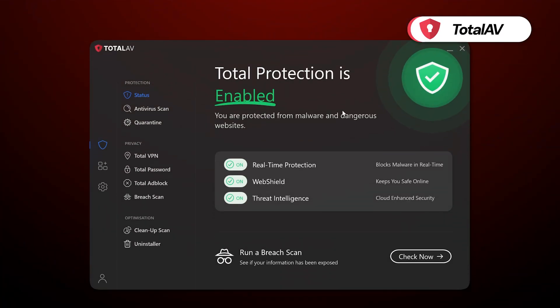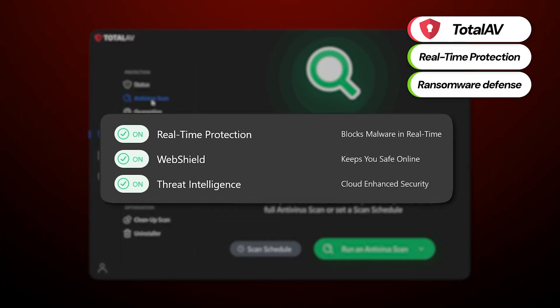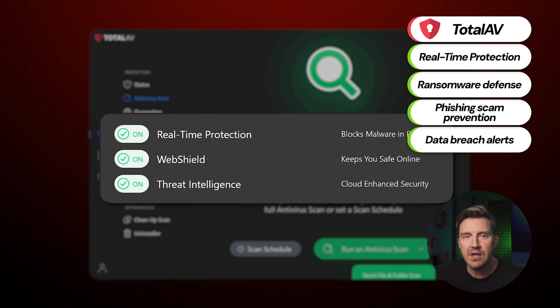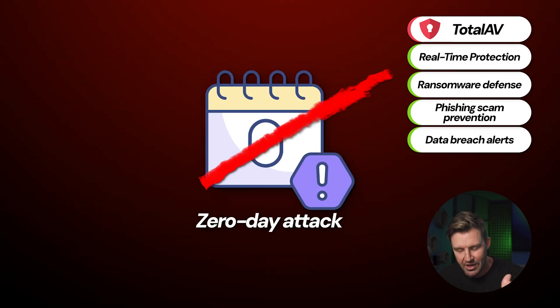For instance, TotalAV gets real-time protection, ransomware defenses, phishing scam prevention, and data breach alerts. All that already covers the existing holes in my defenses, but regular database updates also give TotalAV better chances against the boogeyman of all malware — zero-day threats.